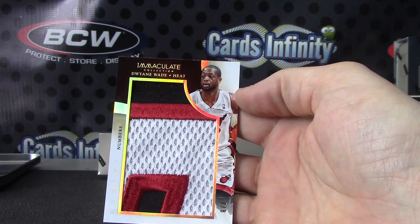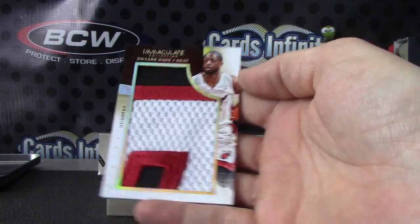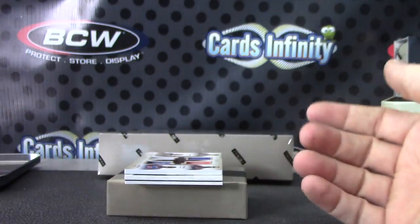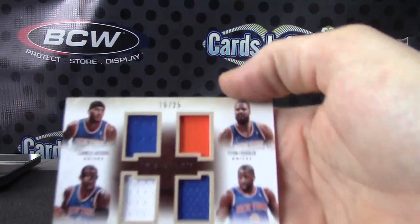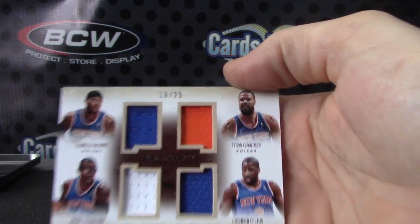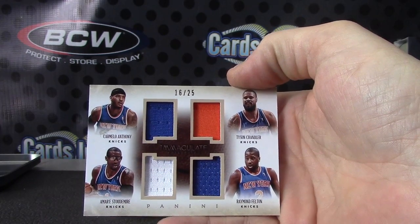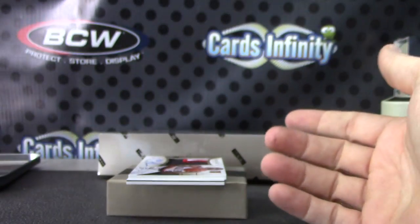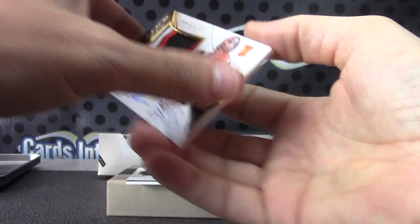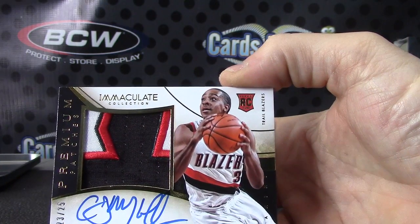It's like the third or fourth big Dwayne Wade — well, one of them was a Christmas Day patch. Nice hit though — Dwayne Wade numbered seven of eight, jumbo patch. And your quad, 16 of 25 — Carmelo Anthony, Tyson Chandler, Raymond Felton, and Amar'e Stoudemire. There you go — your premium card is CJ McCollum, 23 of 25.